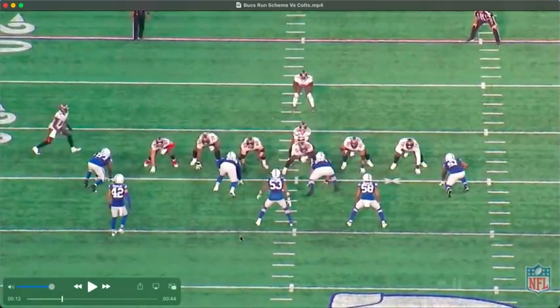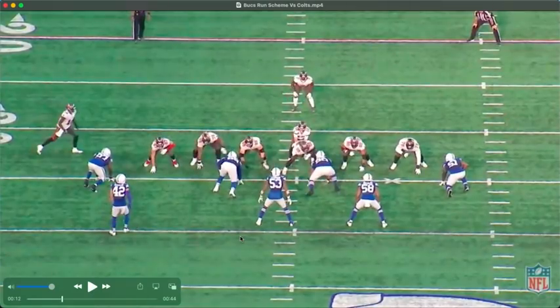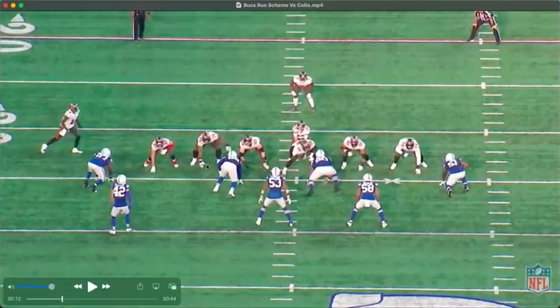This one is a dart scheme run. Dart scheme is when you're pulling the backside tackle — so Wirfs, the right tackle, is going to pull. Dart scheme is usually run to the nose tackle, and you can see the one technique right here — they're going to run it at him. The reason is these two players can get the double team here, which is what you want. You want to hold this so there's no penetration. Crucial that there's no penetration here, and on the backside no penetration either — you don't want anything to develop there as this guy pulls across.